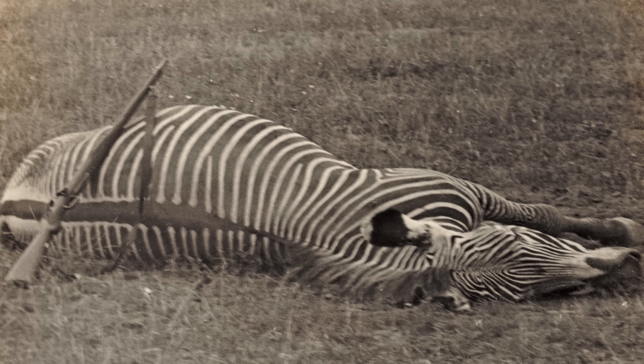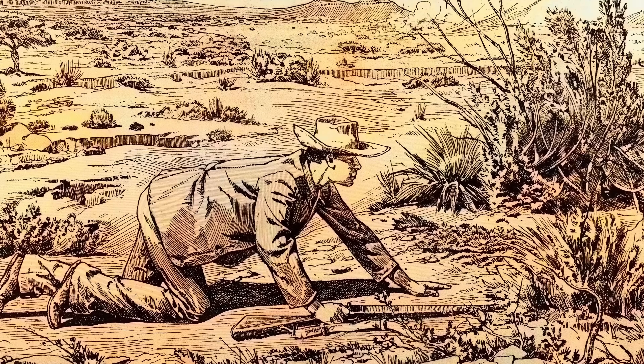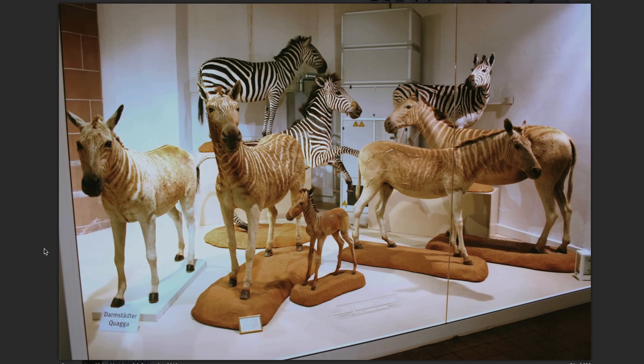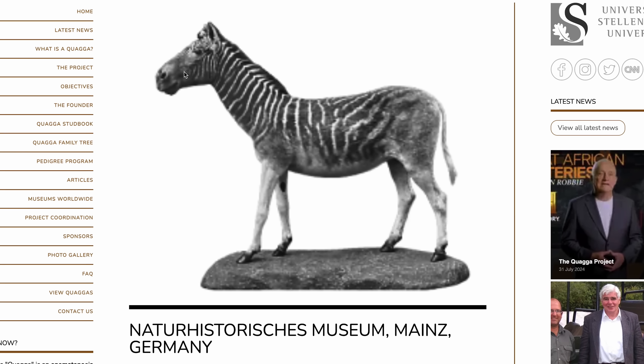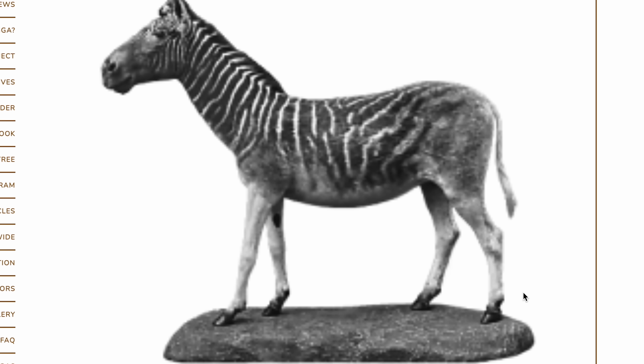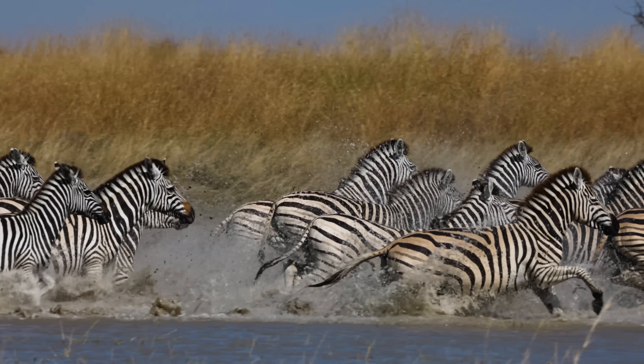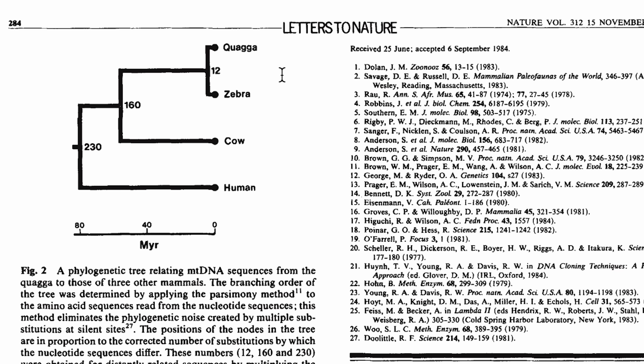The quagga was a zebra-like animal that was hunted to extinction in 1883. I've been looking for the remains of a very specific one, and I think I've found it — one of these quaggas here in Mainz, Germany. In 1984, scientists successfully extracted DNA from the preserved muscle tissue of a quagga from Mainz. They discovered that the quagga and the zebra last shared a common ancestor about 3 to 4 million years ago.